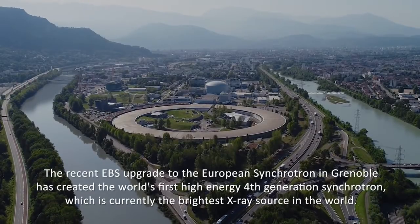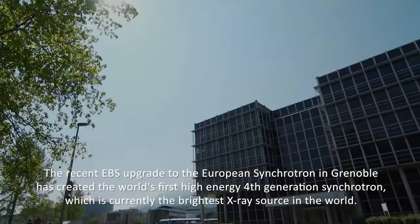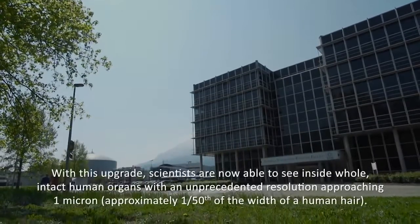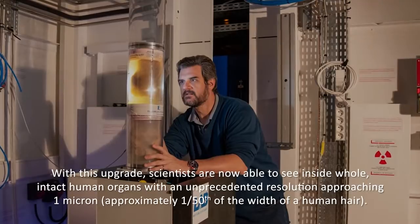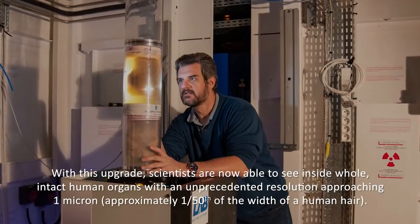The recent EBS upgrade to the European Synchrotron in Grenoble has created the world's first high-energy fourth-generation synchrotron, which is currently the brightest X-ray source in the world. With this upgrade, scientists are now able to see inside whole intact human organs with an unprecedented resolution approaching one micron, which is approximately 1/50th of the width of a human hair.